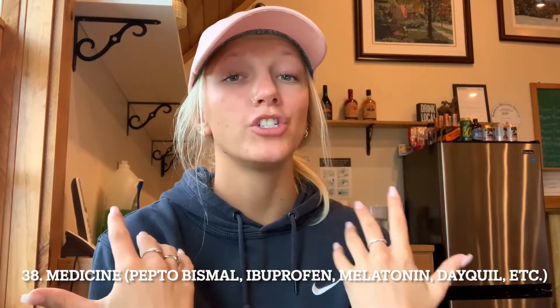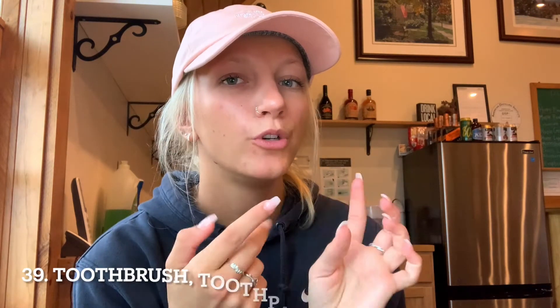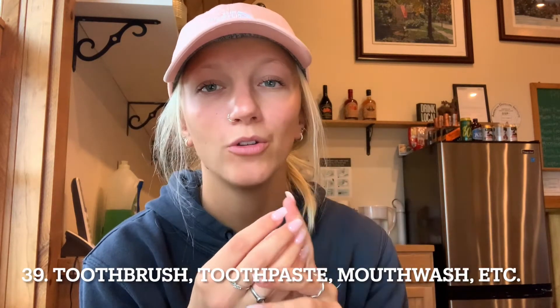Number thirty-eight is medicine — a huge essential. This isn't just your prescription medicine, but everything from melatonin to Pepto-Bismol, DayQuil, NyQuil, ibuprofen, cough drops, and Tums. Just a whole bunch of things because you never know what's going to happen.